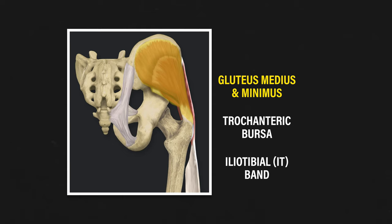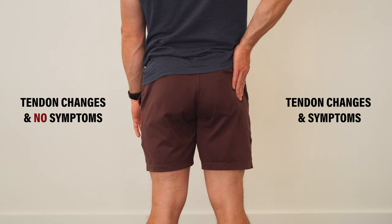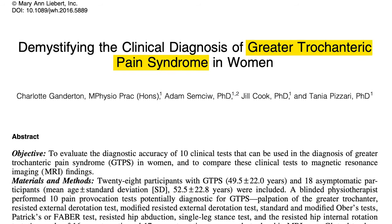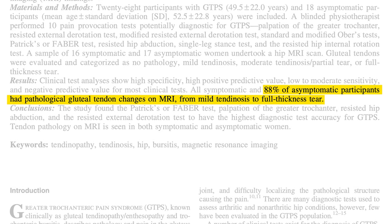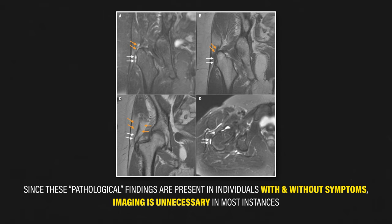It's common to have bursitis of both hips despite only having symptoms on one side. Much of the same research found that the tendons of the gluteus medius and minimus are more often involved. Therefore, gluteal tendinopathy, which refers to pain and impaired function associated with loading of these tendons, has been proposed as the preferred diagnosis. Having said that, it's important to point out that tendon changes seen on MRI are also common in people without symptoms. A study by Ganderton et al. in 2017 reported that 88% of asymptomatic participants had pathological gluteal tendon changes on MRI, from mild tendinosis to full thickness tear. Since these pathological findings are present in individuals with and without symptoms, imaging is unnecessary in most instances.